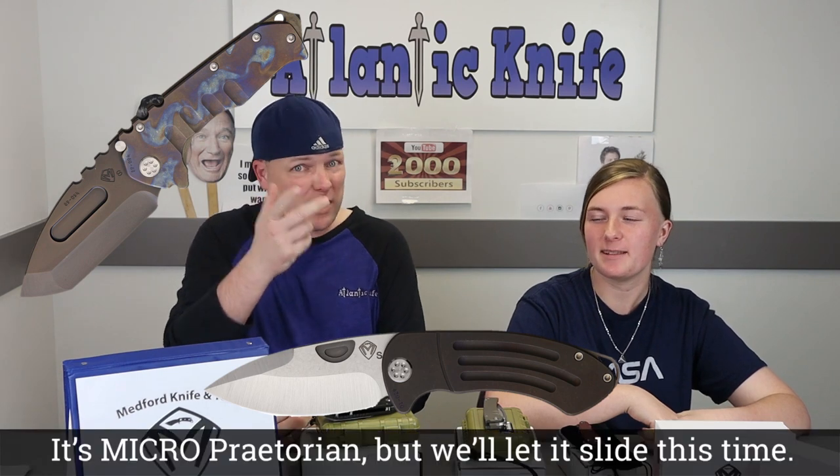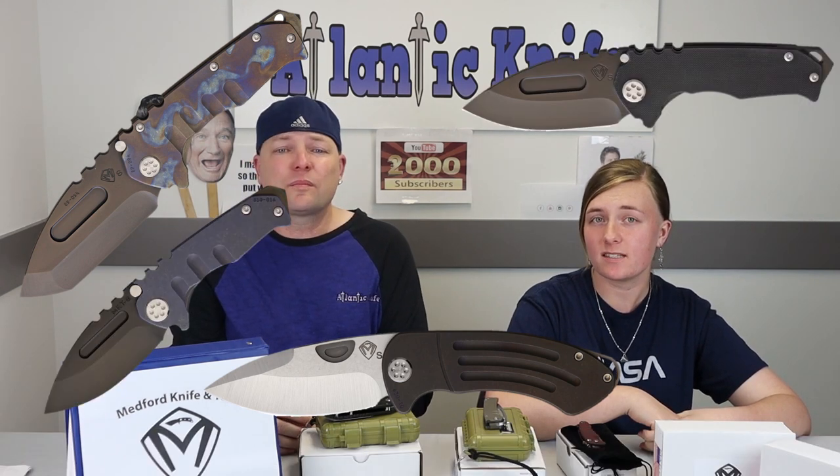Some of the new knives the brand has rolled out. One cannot forget the most popular — the Praetorian, the Praetorian Theseus, the Mini Praetorian, or the Praetorian G. The company works in S35VN and offers PVD coating, tumbled finish, and various combinations. The handles and pocket clips are all titanium, offered in finishes from flame finished to bronze anodized, blue anodized, violet anodized, and more.